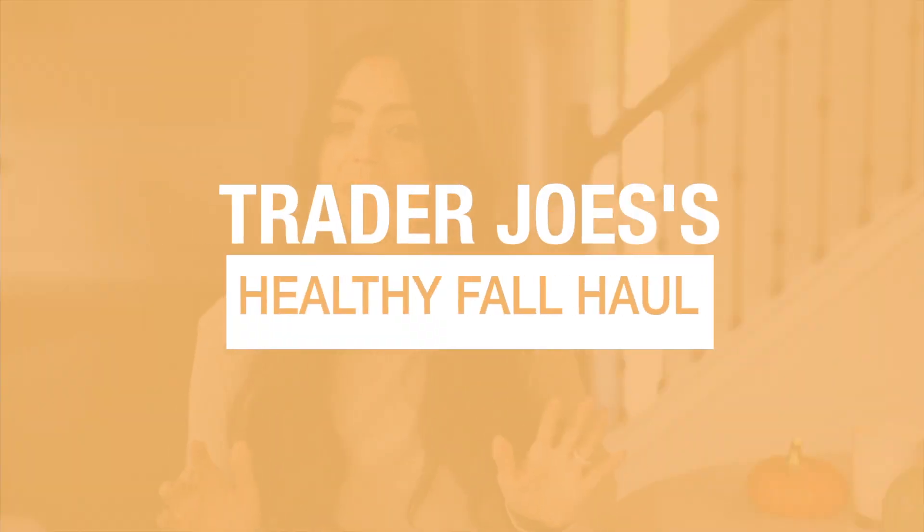I hope that you have a pumpkin spice latte in your hand, the fireplace going, and a cozy sweater on because in today's video, I am going to be sharing with you all of my absolute favorite items for the fall from Trader Joe's. If you're new here, welcome. My name is Jessica and here on my channel, I make weekly content just like this.